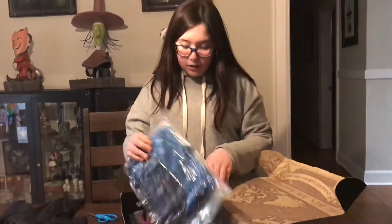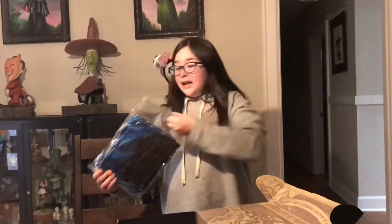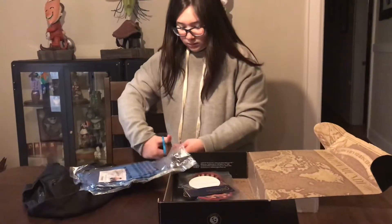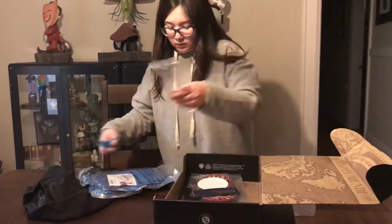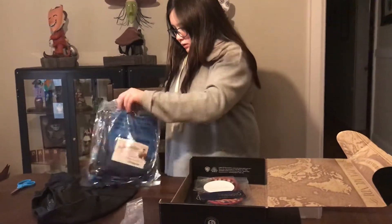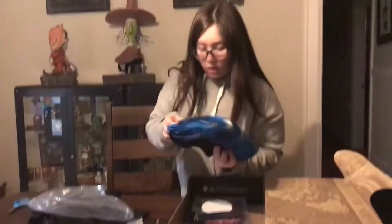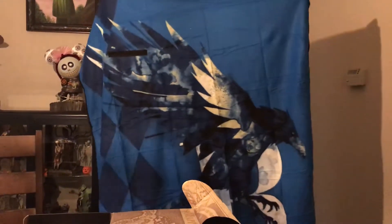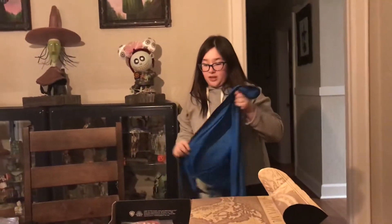Now for our second thing in our crate, we have this. I have no idea what this is, but I'm excited. I'm going to use my scissors, once again, to open this. It says it is a Ravenclaw picnic travel map. Oh yes! This is so awesome. This is how it looks — it has the Ravenclaw symbol on it. I really can't wait to use this. It's going to be really awesome.